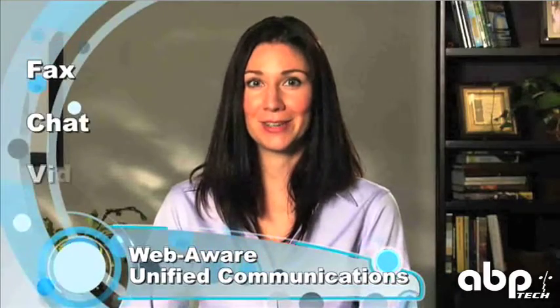Switchvox works for your company just like a great employee. It's always accessible – whether you're in the office, on the golf course, or even on another continent. Your customers are always in contact with your business and the people they need to reach. With WebAware unified communications capabilities like fax, chat, and video calling, Switchvox also supports remote users and linking your office locations, saving your business time and money.